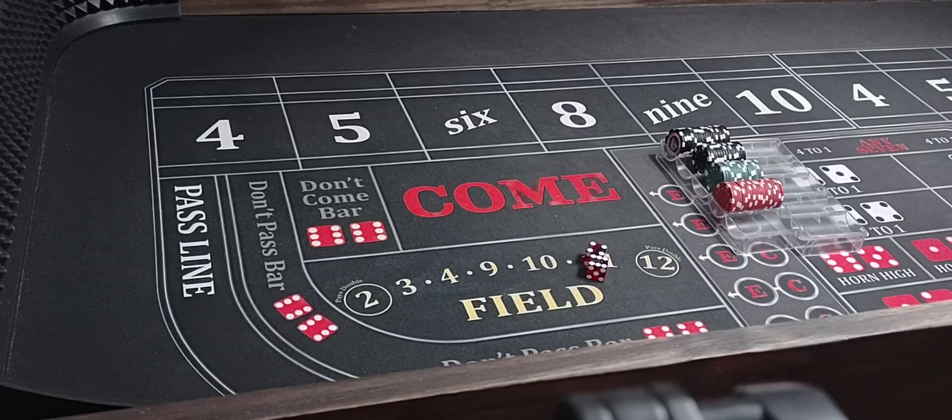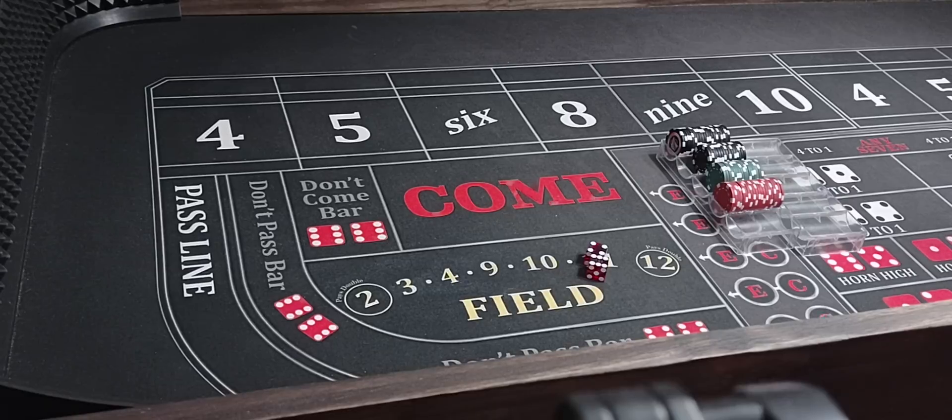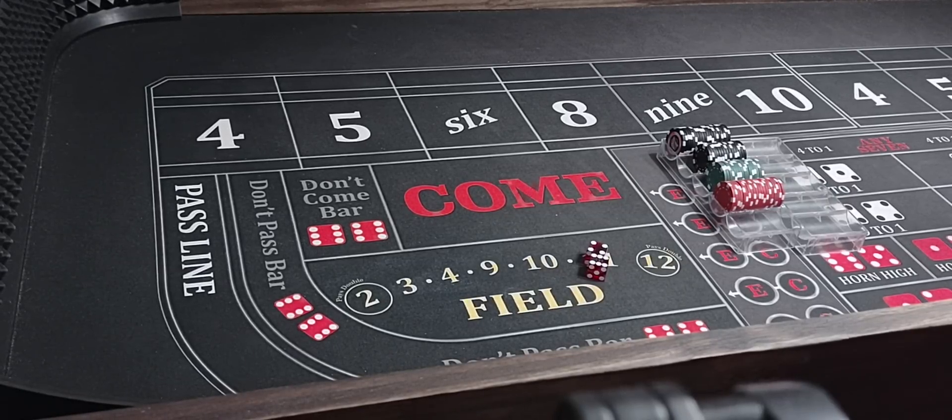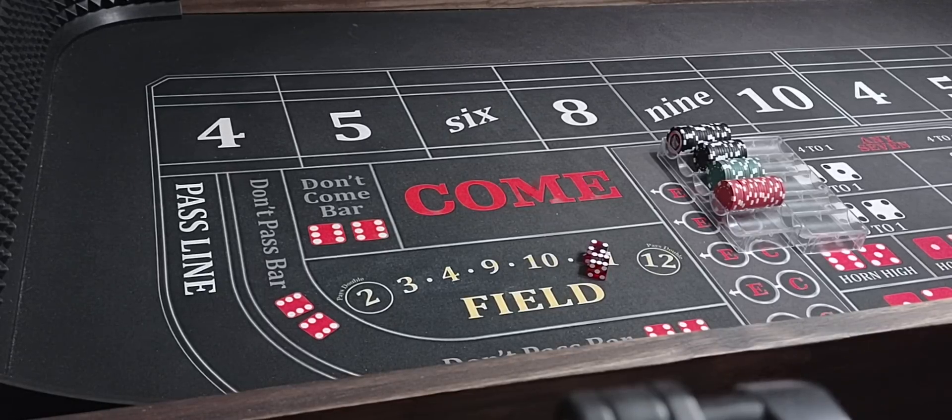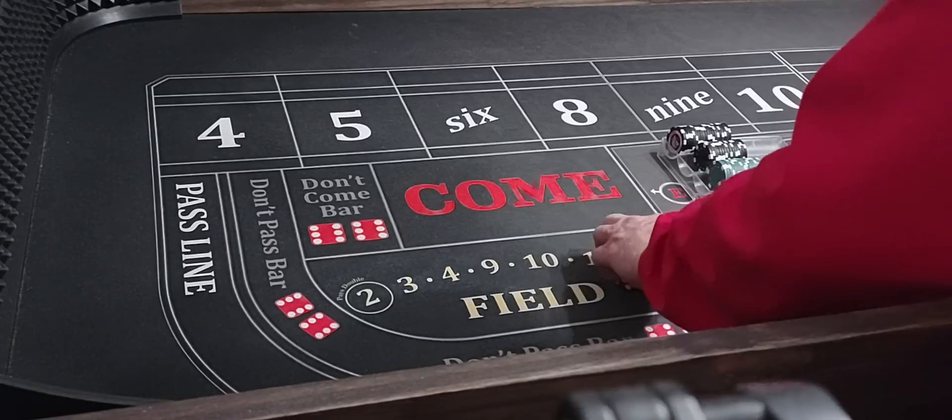It's a 6-7-8 strategy — a lay 4-5-9-10 and a place bet 6-8. I really love this strategy. It's won me a lot of money. This was the only strategy I played at one point for years.